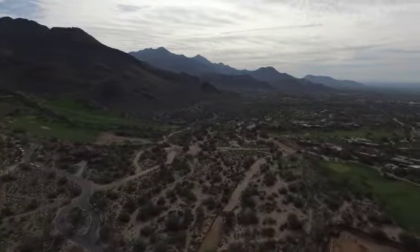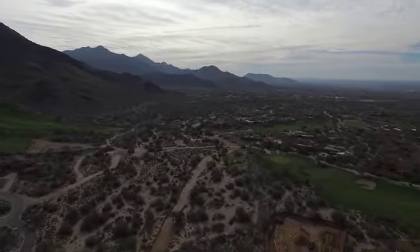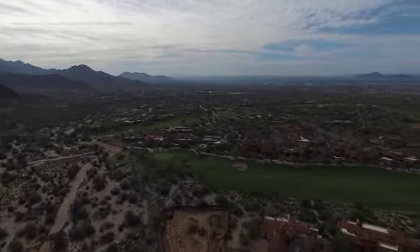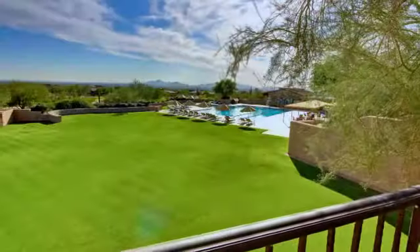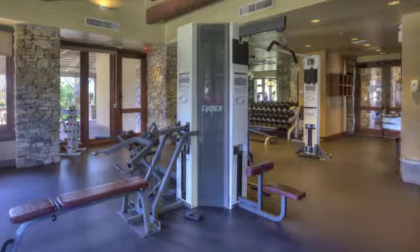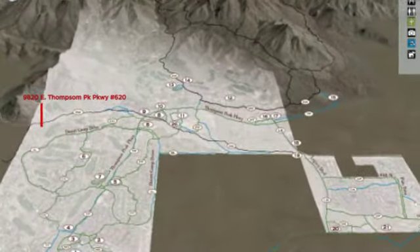Established in the exclusive guard-gated community of DC Ranch Country Club, this well-appointed home includes the best in luxurious amenities. Two community centers, heated pools, a spa, fitness room, and over 33 miles of paved trails make every day a new adventure.